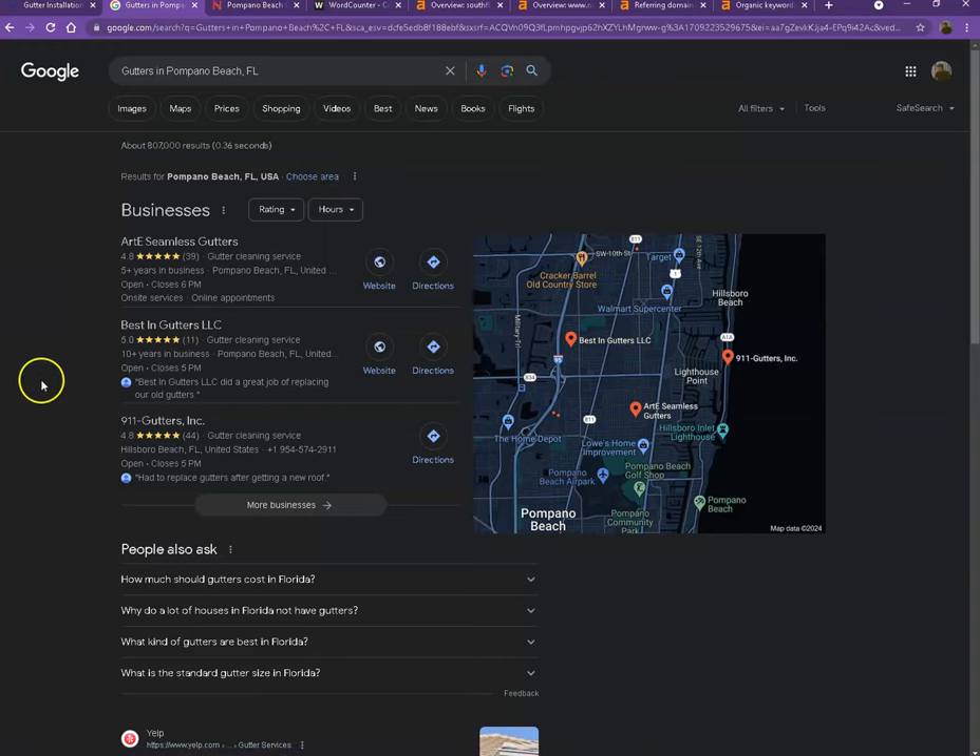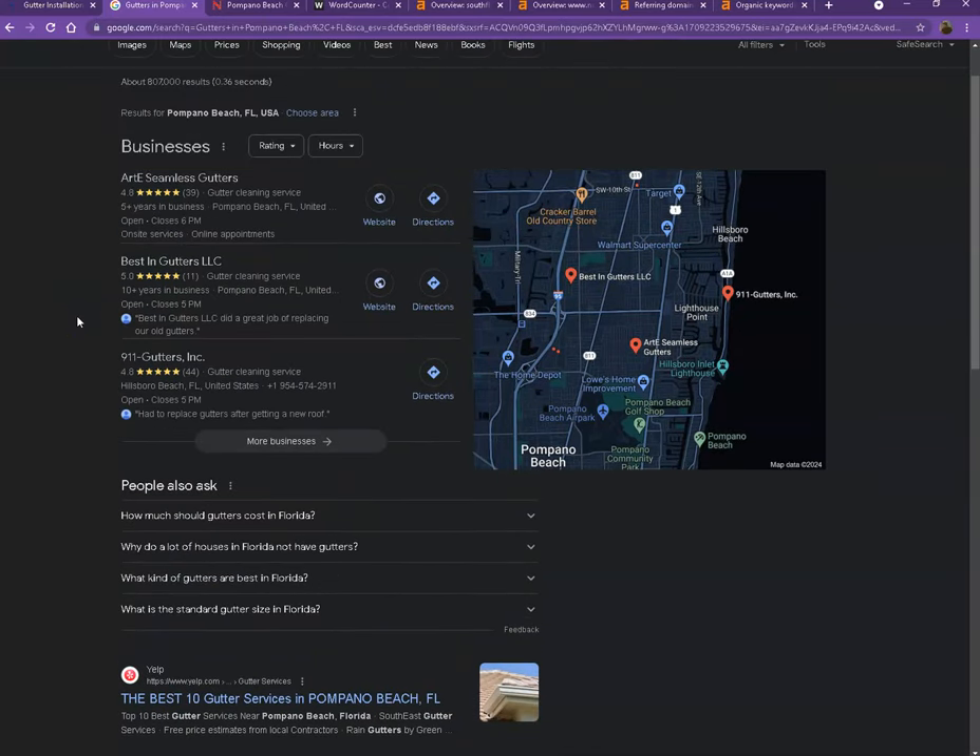Starting off with the first one — this is what we call the map pack. This is somewhere you really want to be since these are the ones that get a lot of attention, a lot of traffic, and are easier to find. One way to appear here is to have a Google My Business profile where you enter as much information as possible: company name, phone number, email, company address, hours of operation, photos, and so on. Also, adding that same information to as many directories as possible will help you appear in the map pack faster.